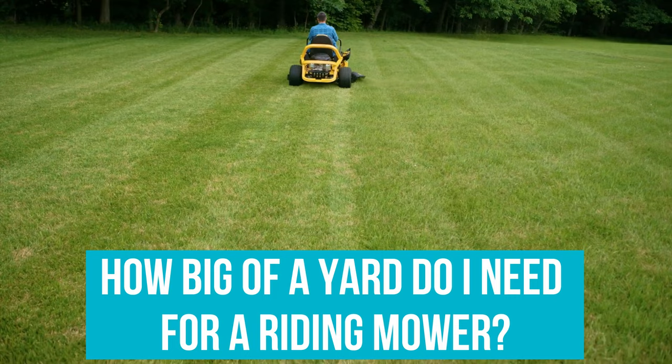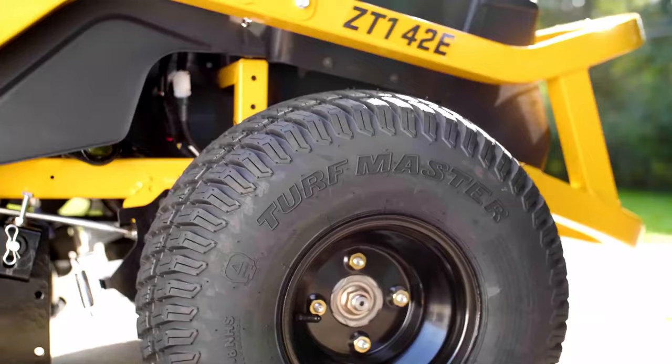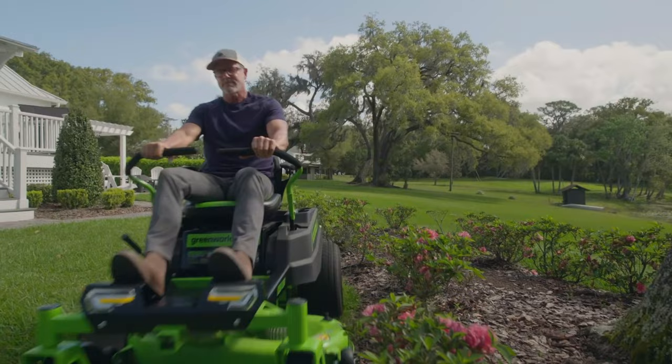How big of a yard do you need for a riding mower? Riding mowers are best suited for yards measuring one acre or larger. A model with a 42-inch cutting deck is great for mowing up to two acres. If you have more land than that, you'll want to spring for a 46-, 54-, 60-, or 72-inch cutting deck. If you're right on the threshold, you can get what's known as a Mini Rider — they usually have compact bodies for easier storage and 30-inch cutting decks to make short work of lawns that are just a touch too large for a push mower.